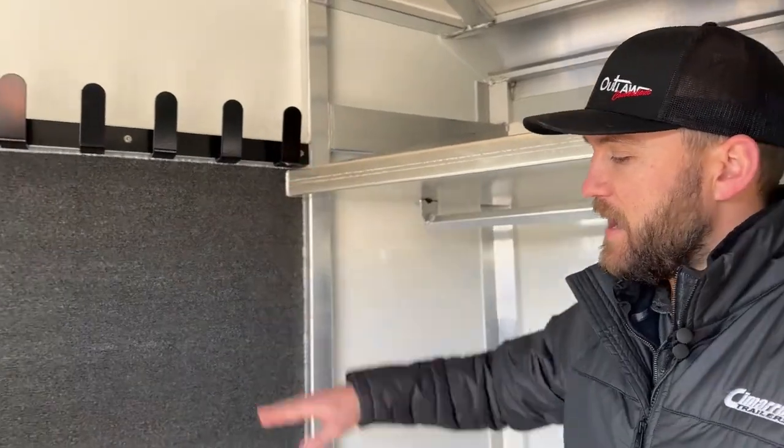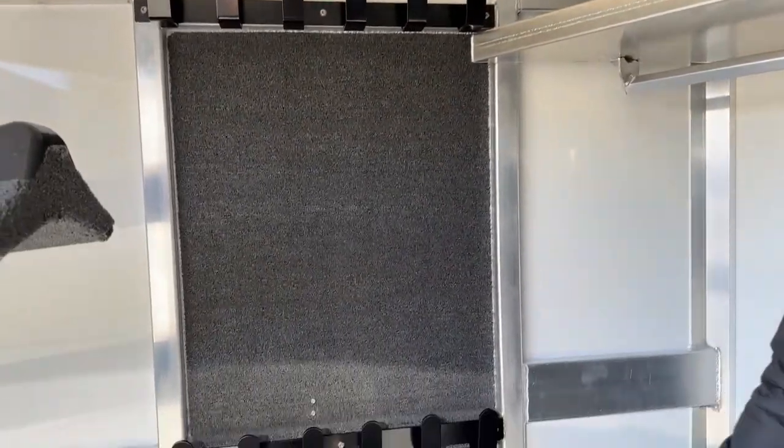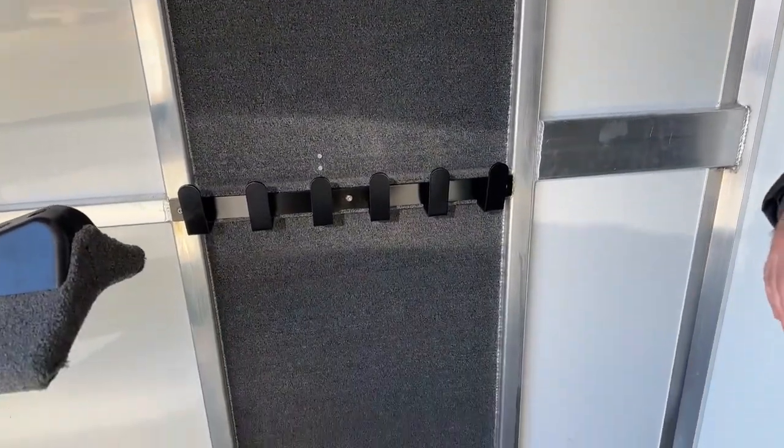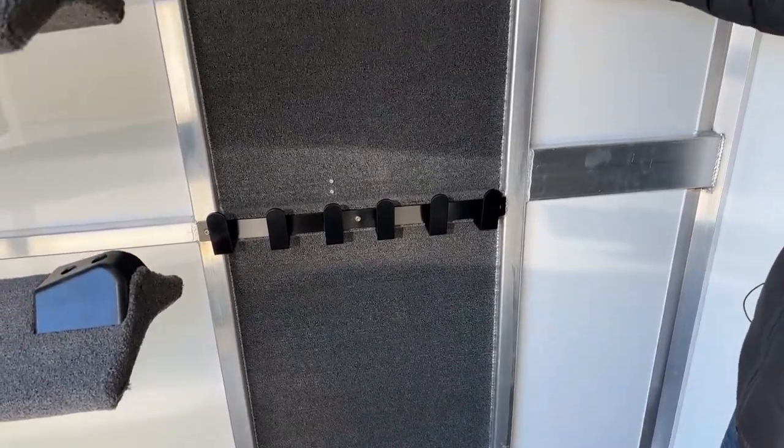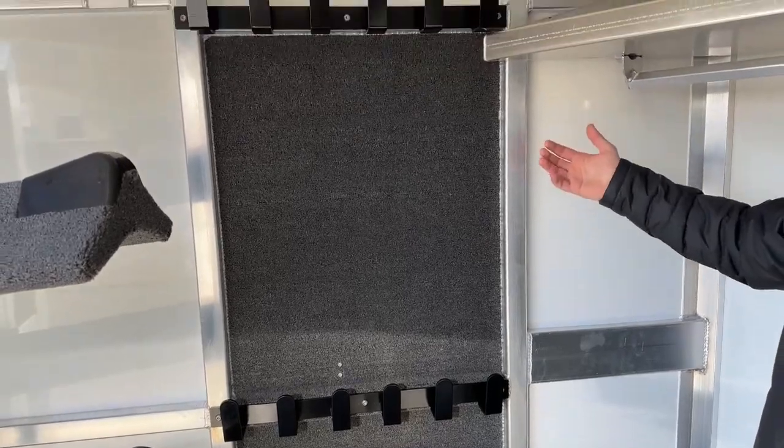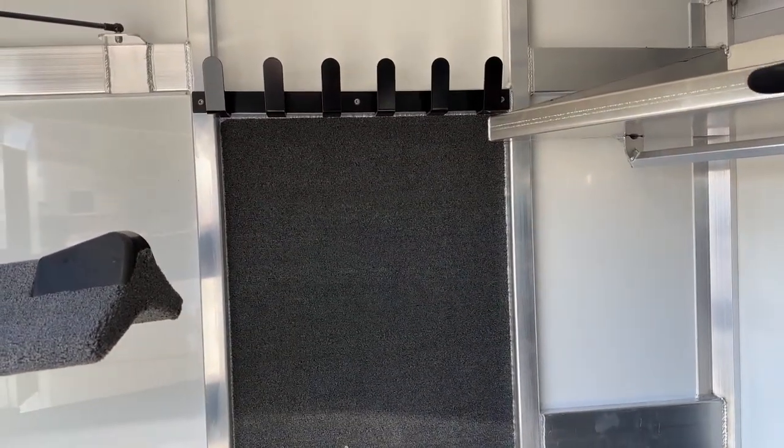Behind me we have a set of bridle hooks, high and low, fully carpeted behind those bridle hooks. That carpeting is going to keep your bridles looking nicer and really help deaden the noise from those bridles rubbing and banging on the sheet metal between this and the horse compartment, so it's going to make your horse's haul a lot easier as well.